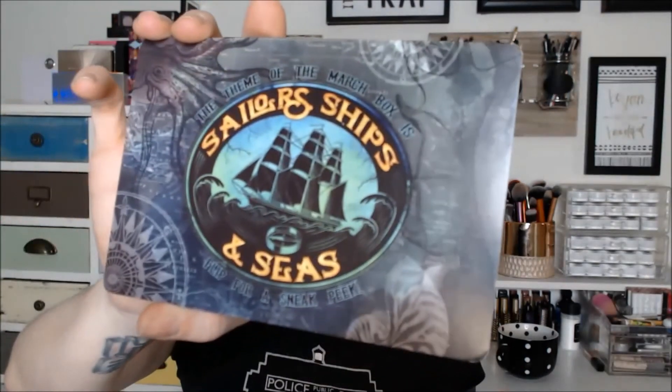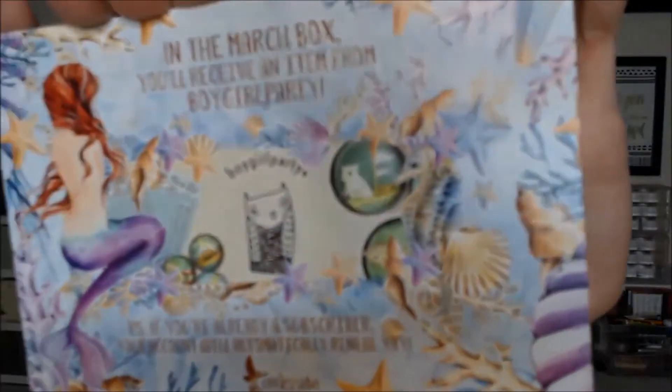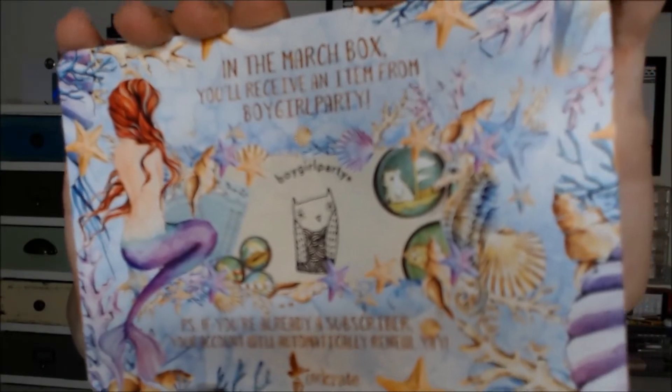Next month's theme is going to be Sailors, Ships, and Seas, which is really cool. The spoiler is going to be an item from a specific company, and I just love the fact that there is a mermaid on the back of the card — I think that is awesome. Totally looking forward to next month's box. Owlcrate is a bit more expensive because it's a book box, but I feel like you always get your money's worth out of it, and the books they put in it are always really awesome and right up my alley.